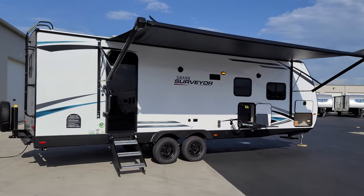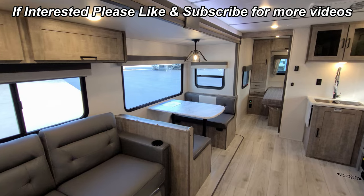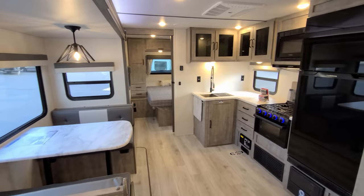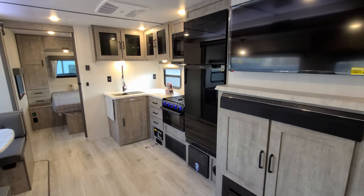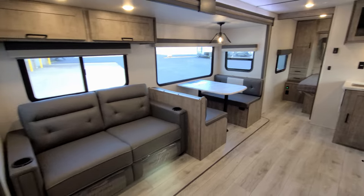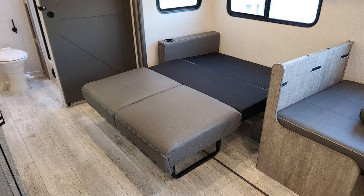We are now up inside the brand new 2023 Grand Surveyor 267 RBS. We're going to spin our way through the kitchen and living room area. Starting here on the slide, first up we have a tri-fold sofa that will flip out and make into a large bed, so you could sleep a couple adults on that.